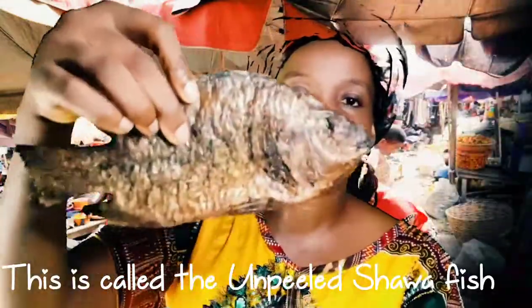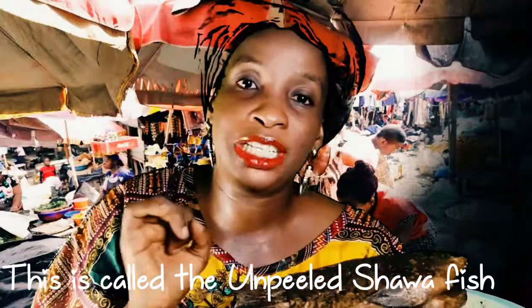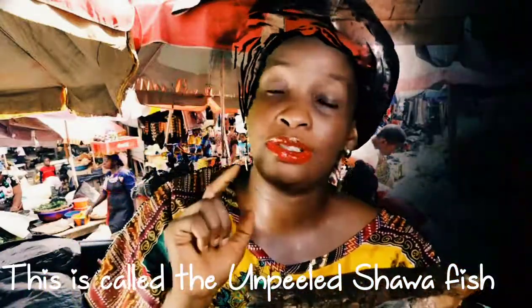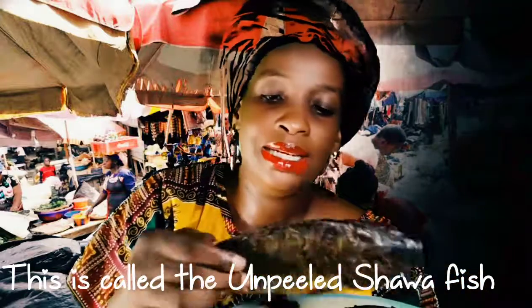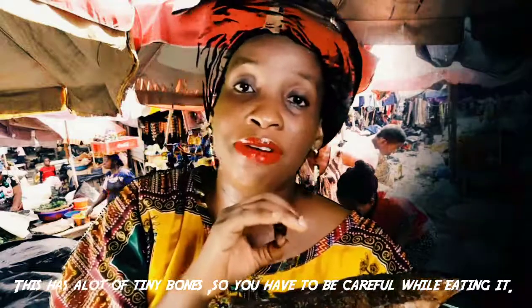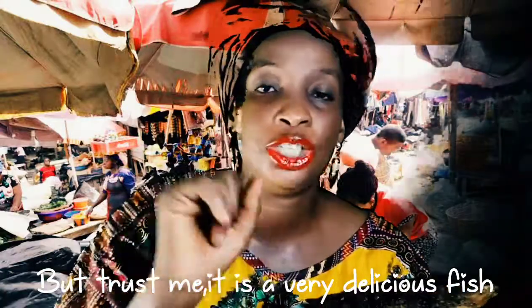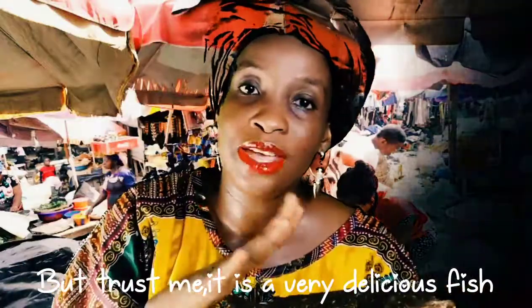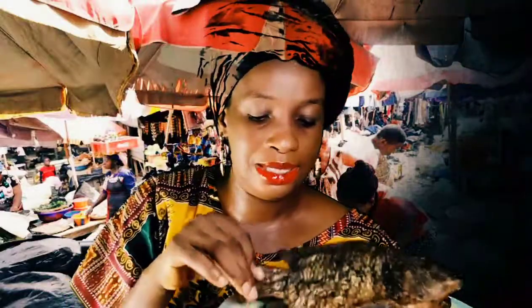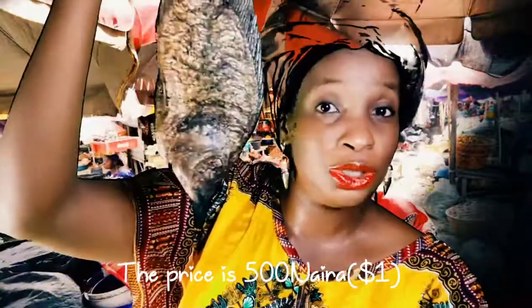Look at this — this is called the shower fish, the unboned shower fish. When you want to eat this, you need to be very careful of the bone — it has tiny bones — but trust me, it is a very delicious fish. And this too goes for just 500 naira.